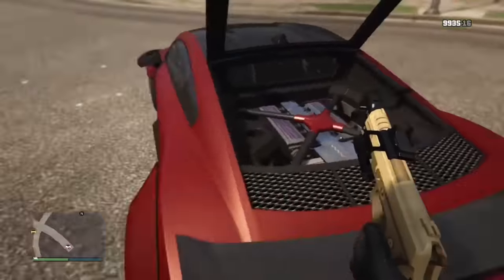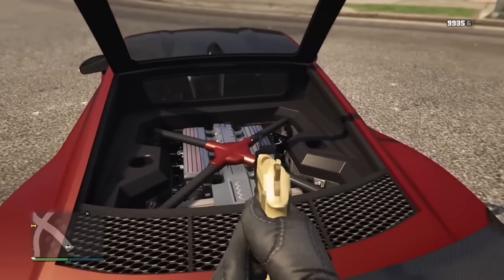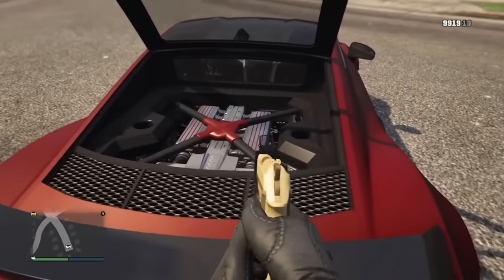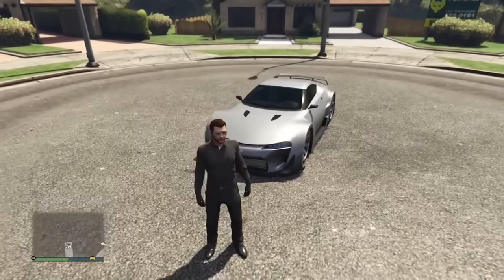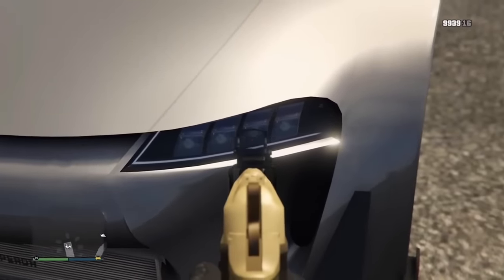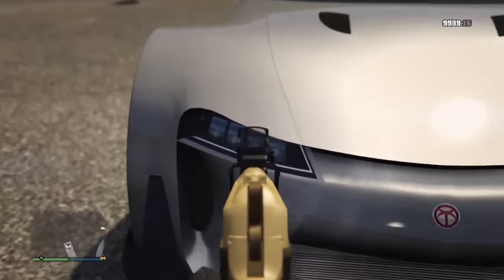A lot of engines in rear-engine cars have zero collision whatsoever. The ETR1 is supposed to be at least based on the Lexus LFA, however Rockstar took some creative liberties and in doing so kind of mimicked the headlight look of the Bugatti Chiron.